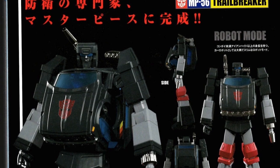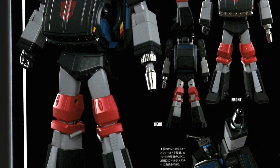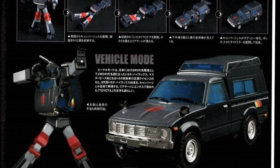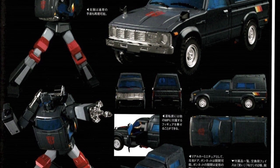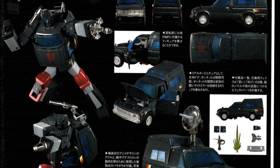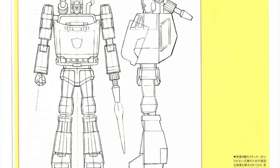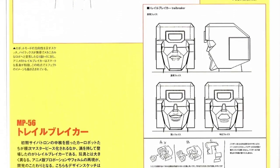A Japanese magazine — I think it's Figure King — showed the upcoming MP56 Trailbreaker, superimposing all the product images shared by Takara Tomy. We also have some transformation sequence from Bot Mode to Alt Mode; it looks a bit like the Fans Toys transformation gimmick, but with doors that open and an engine bay — it will also feature cartoon-accurate bits. Here is the sketch of Trailbreaker from the front and the side, as well as a close-up sketch of its various faces.